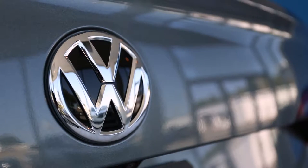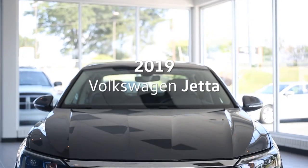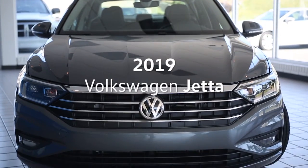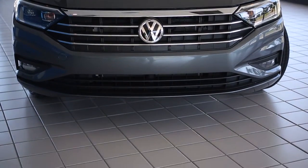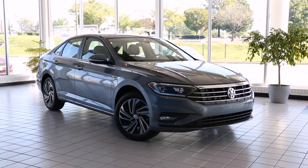Hello, I'm Oliver with Flow Volkswagen here to do a virtual walk around of the new 2019 Volkswagen Jetta. An energized remix of a classic sedan, this all-new Jetta revamps performance and style for some good old-fashioned fun.